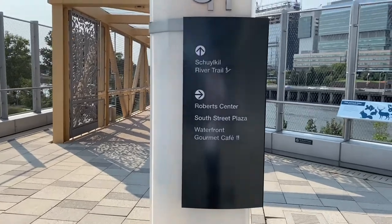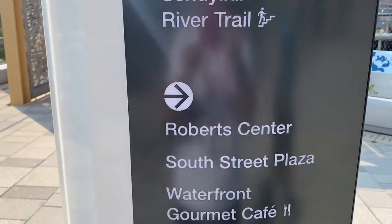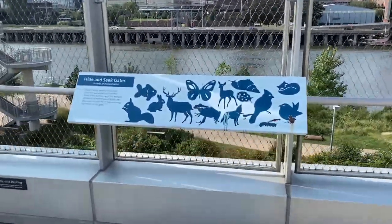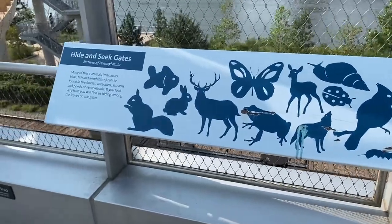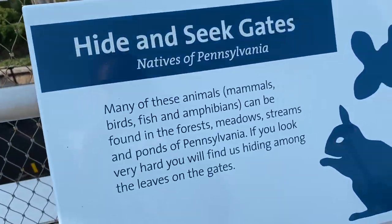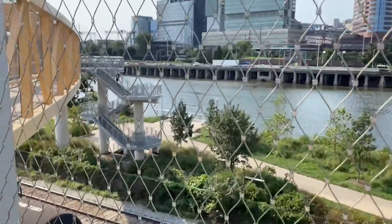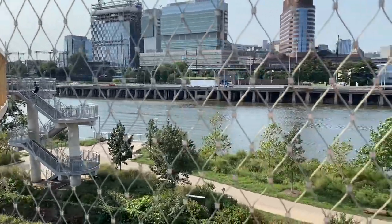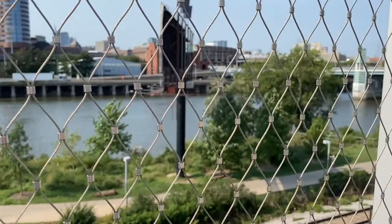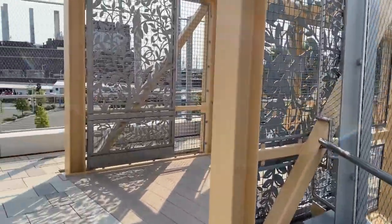Today we're going to take a walk down the Schuylkill River Trail. It's very windy up here, so there's going to be a lot of wind noise. It feels good though. Let's go.